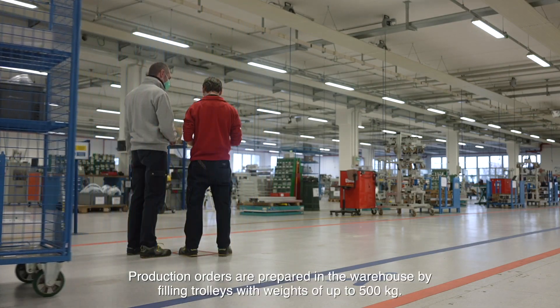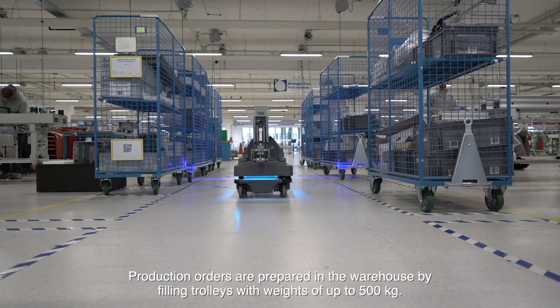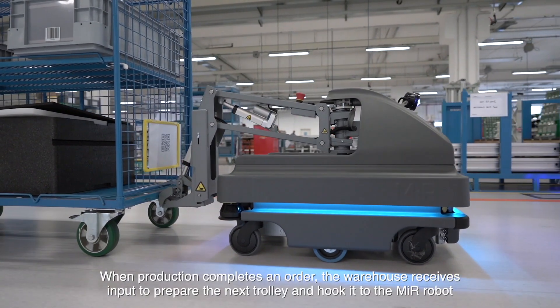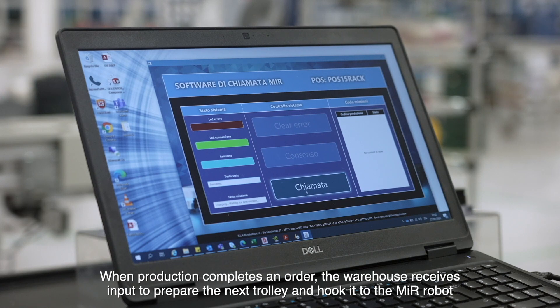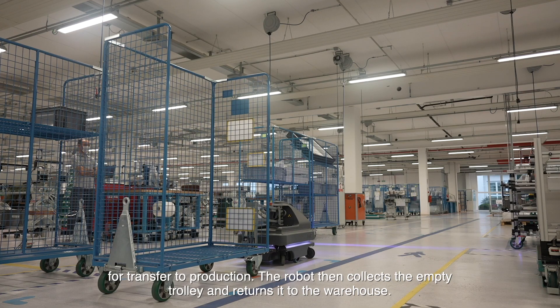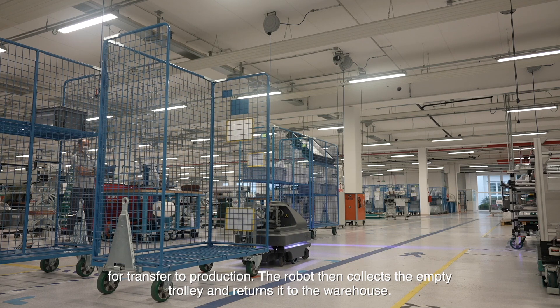Production orders are prepared in the warehouse by filling trolleys with weights up to 500 kg. When production completes an order, the warehouse receives input to prepare the next trolley and hook it to the Mirror robot for transfer to production. The robot then collects the empty trolley and returns it to the warehouse.